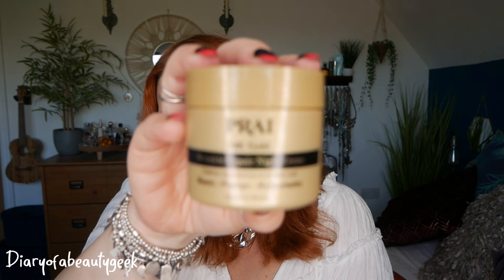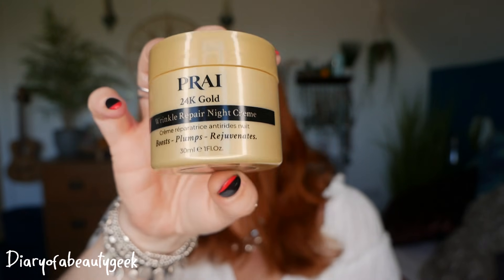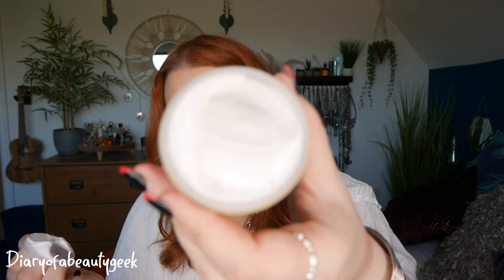Day number twelve — 'the gift of 24 hour gold.' This is Pry 24 Hour Gold Wrinkle Repair Night Cream — boosts, plumps and rejuvenates — 30ml. I just received the day cream version in a different box, so now I've got the night cream too. No scent. It contains hyaluronic acid, centella asiatica, tripeptides and 24 karat gold. Apply to clean face before bedtime, avoid contact with eyes.